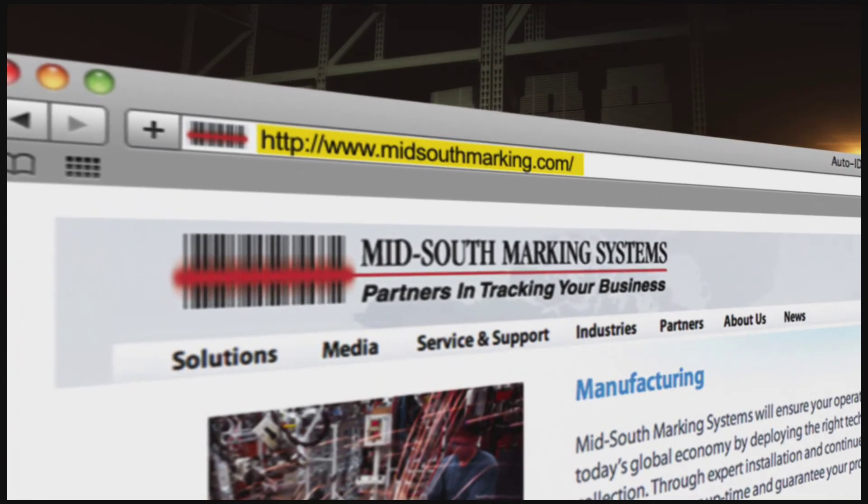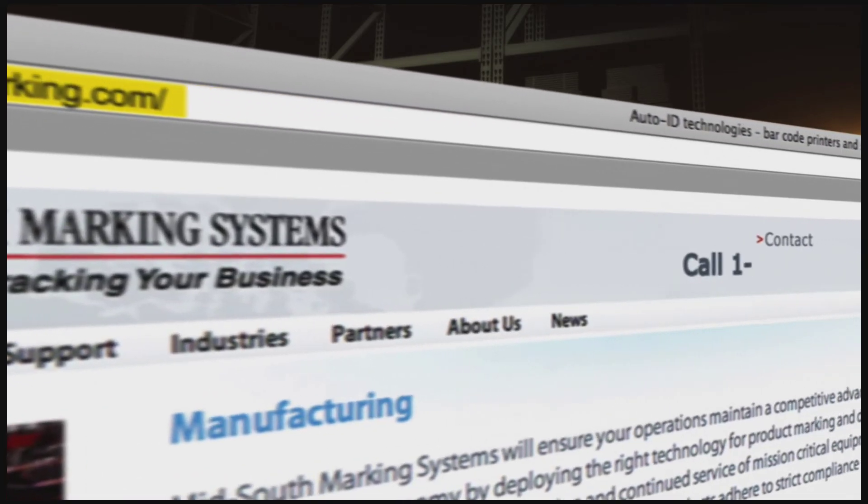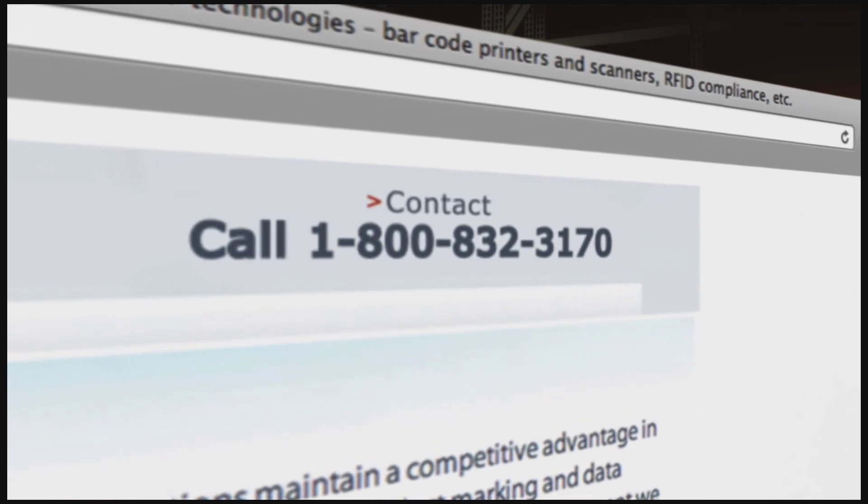For more, go to midsouthmarking.com or call us at 1-800-832-3170.